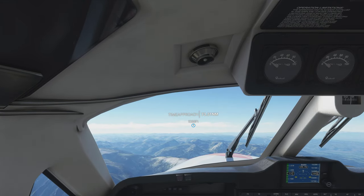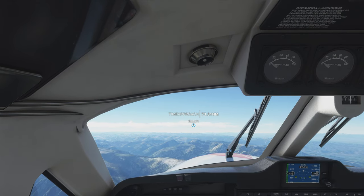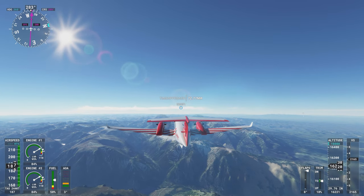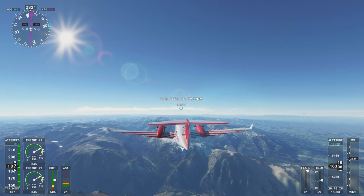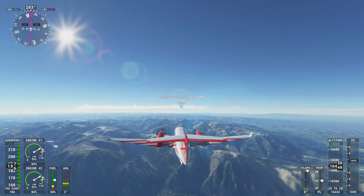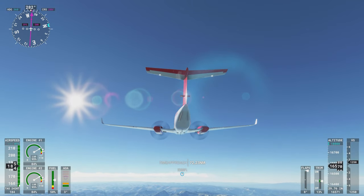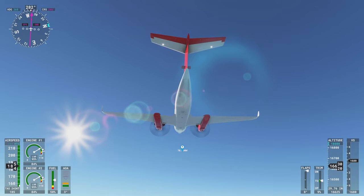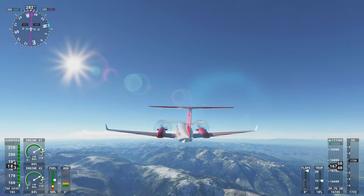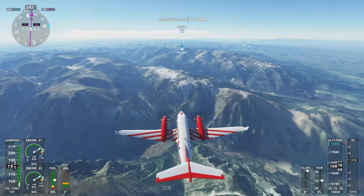That's kind of a nice view. I just want to look around at the landscape a little bit more. I'm still getting used to the reversed direction or orientation of the joystick. Now that's pretty.